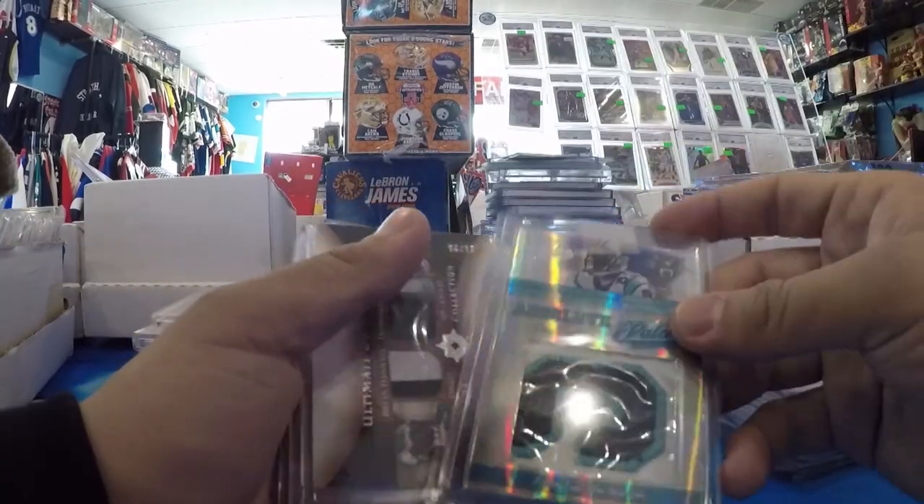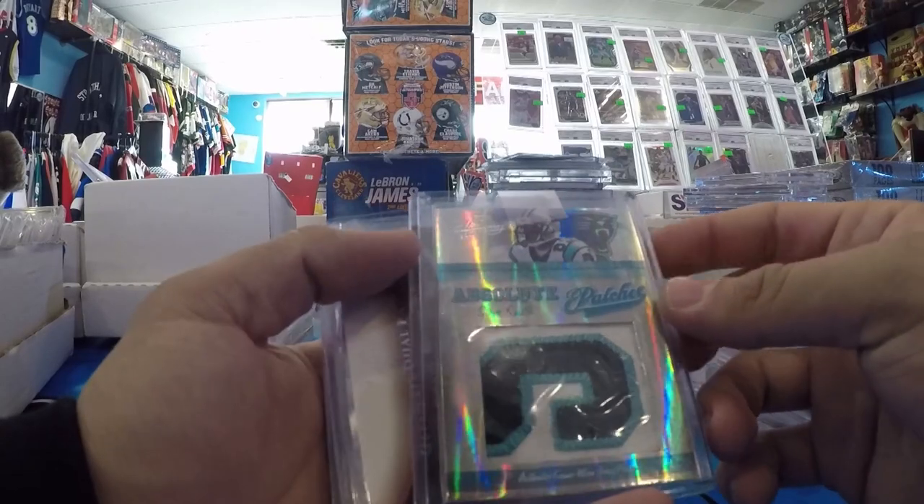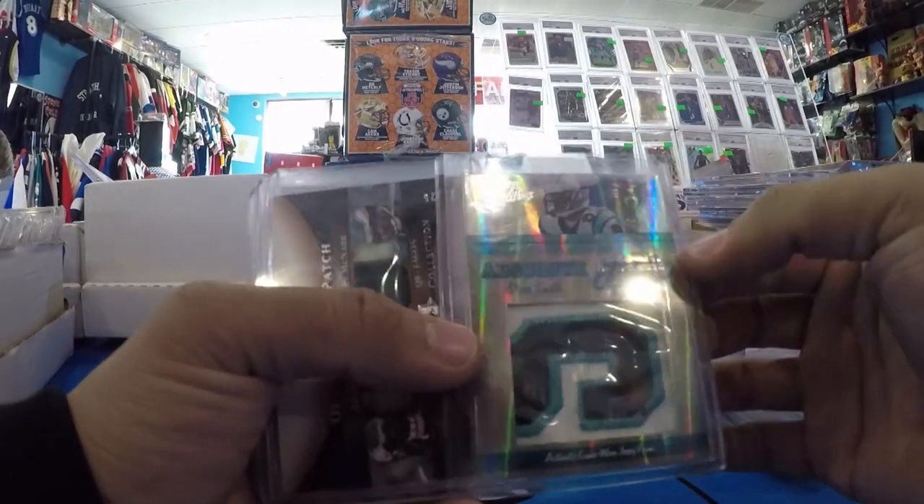This one was awesome too. I didn't get to put these in new top loaders — I just got back, so I just wanted to film this video. Steve Smith, Absolute Patch — another absolutely great set. Game Use, out of 25. Filthy.